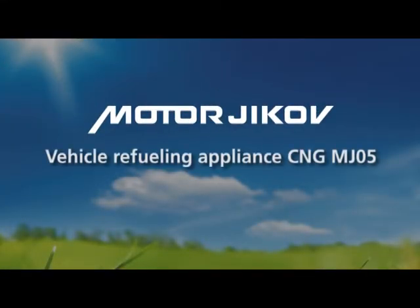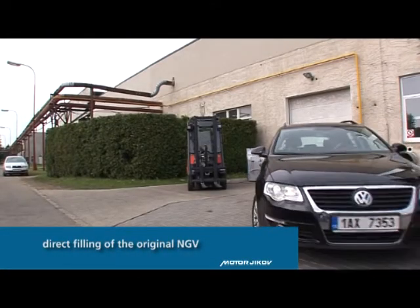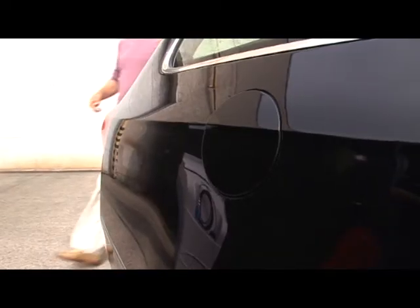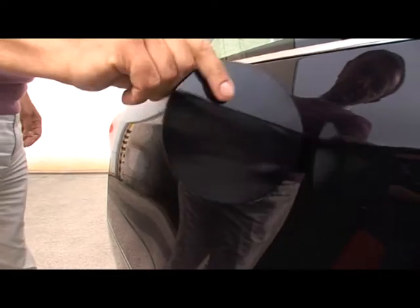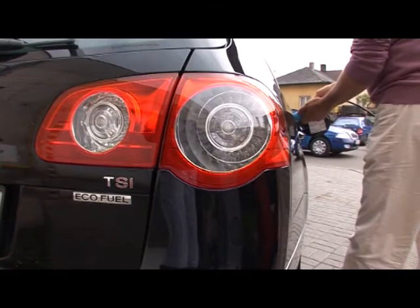The company Motor Yikov sells a complete range of technologies for filling compressed natural gas in vehicles of all types. In addition, we have developed small refueling appliances that enable customers to fill their CNG cars in the comfort of their homes or within the premises of their own companies.